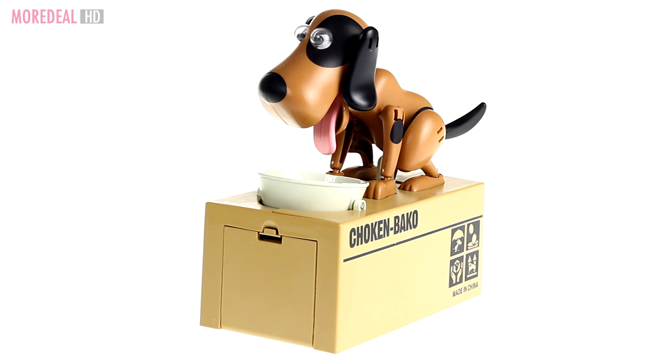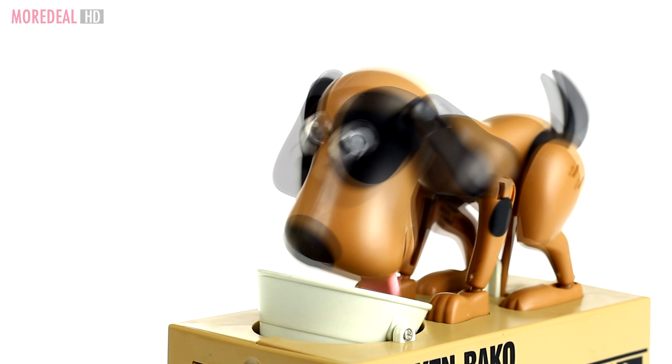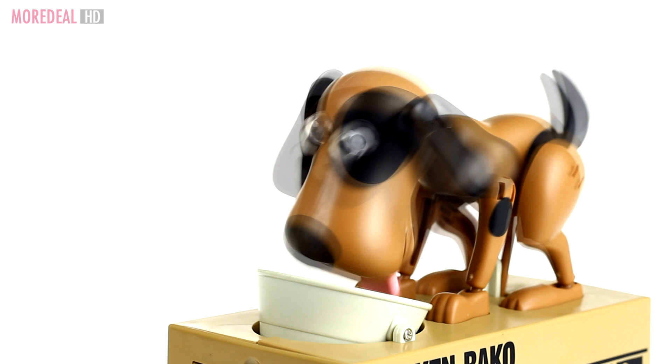This cute doggy coin bank is a fun way to keep coins. Place your coins in the doggy ball for the hungry dog and watch. Perfect for teaching kids to save for a rainy day and to be kind to animals.